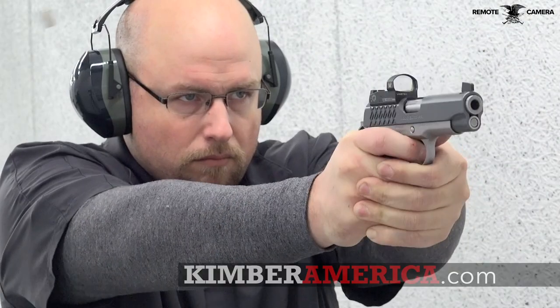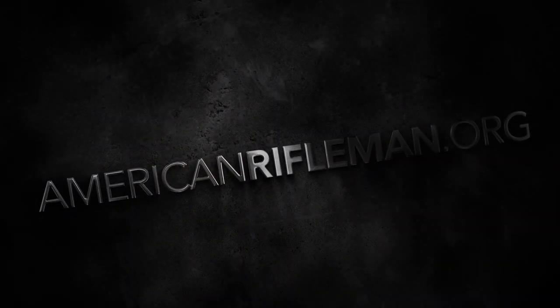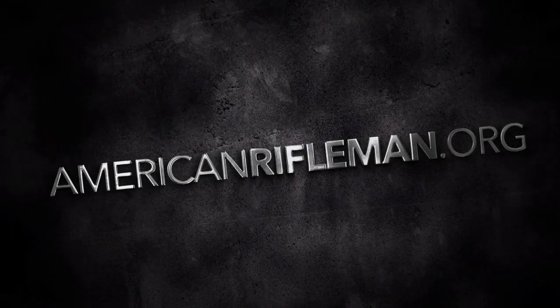For more information on the Kimber Aegis Elite Pro, visit KimberAmerica.com. And stay tuned to AmericanRifleman.org for more on Guns & Gear.